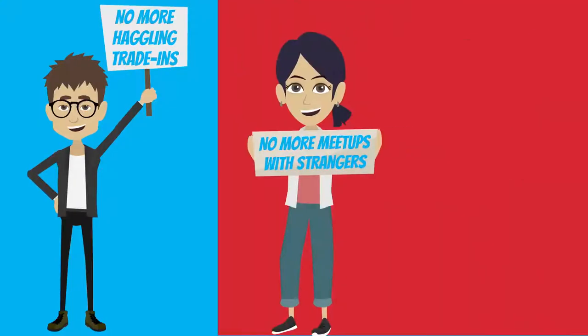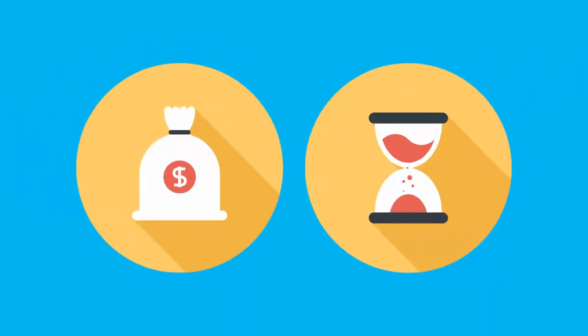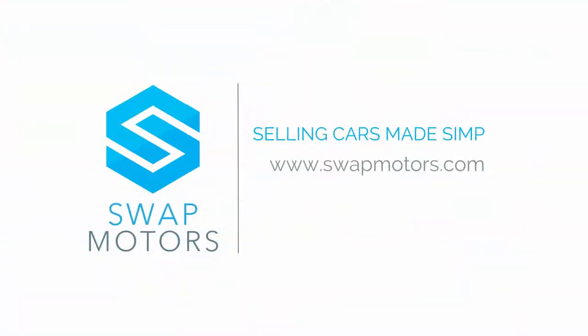No more trade-ins or meetups with strangers or even waiting for months to sell your car. We'll help you sell it for more money in less time and without you leaving the house. Your car. More value. Sell it with SwapMotors. Selling cars made simple.